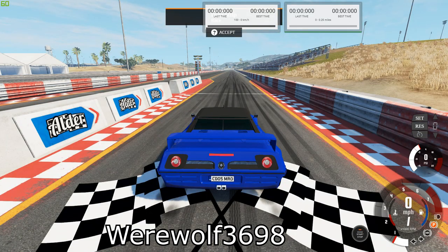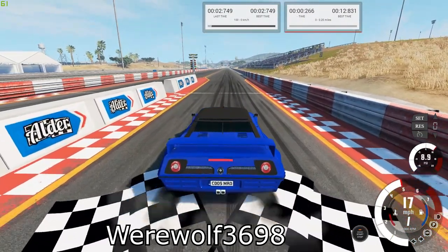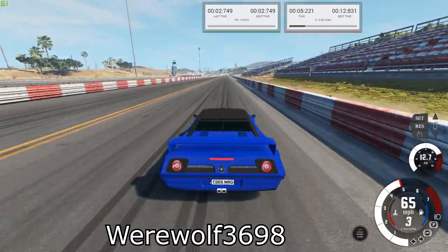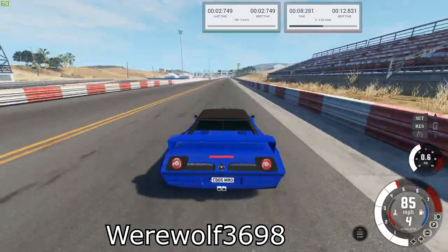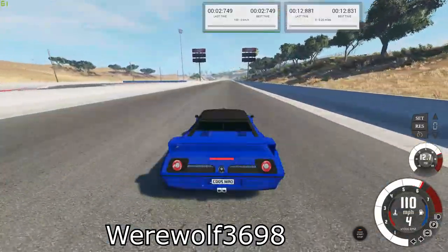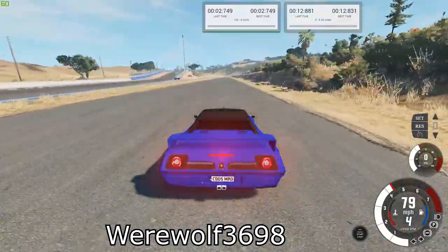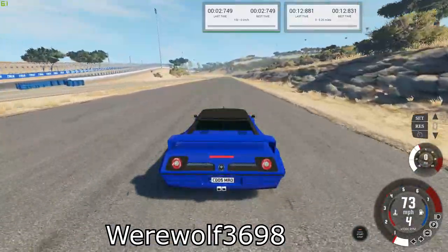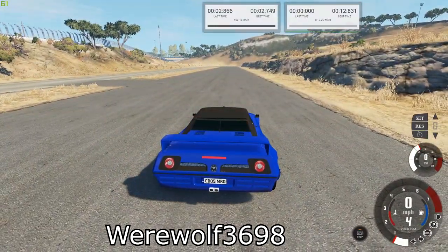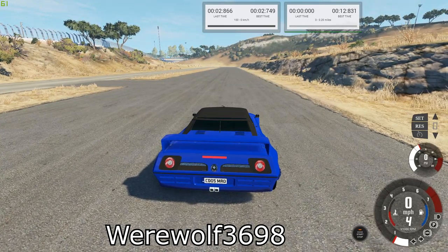Next is the Ghost XR-8TT. Our best times are 12.831 for the quarter mile and 2.749 for the brake test.